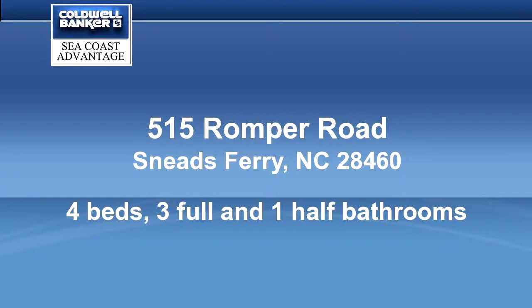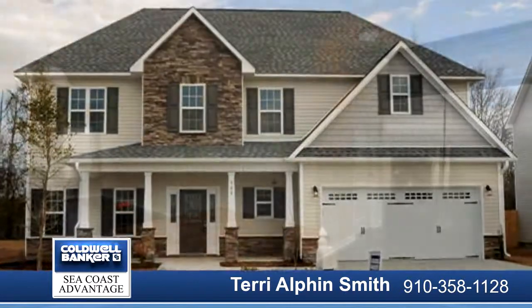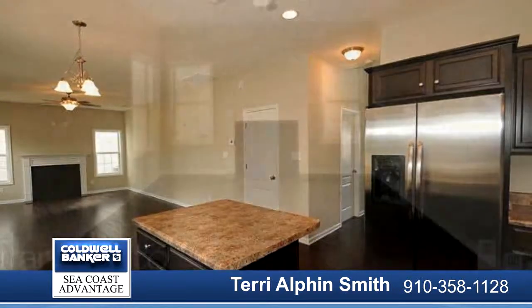$7,500 buyer use as you choose. Exquisite curb appeal with vinyl siding accented by stone or brick. Sodded front yard with a clean classic landscape.